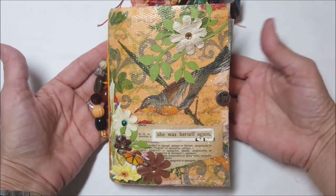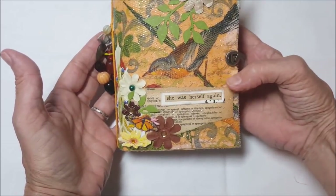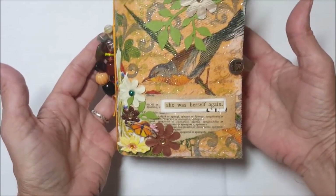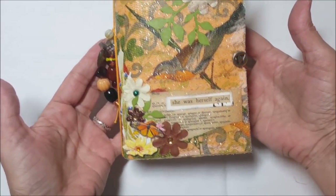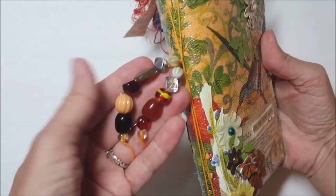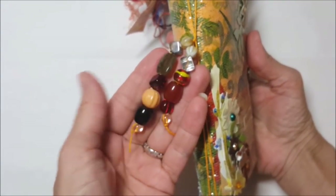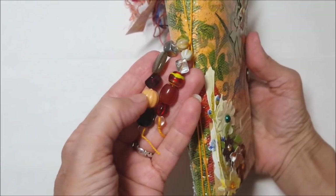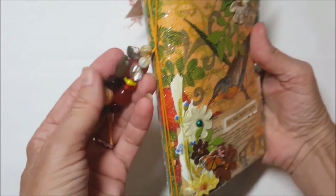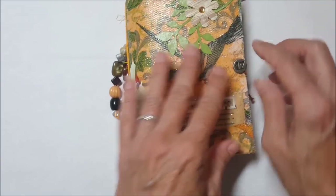These books are very fall-ish. I purposely chose colors that were fall-like — you can see I've chosen brown flowers, the basic background has a little bit of brown and some orange as well, a little bit of yellow. It features a pretty little bird on the front and it says 'she was herself again.' It features a beautiful bead strand chock full of gorgeous Czechoslovakian crystal glass beads.